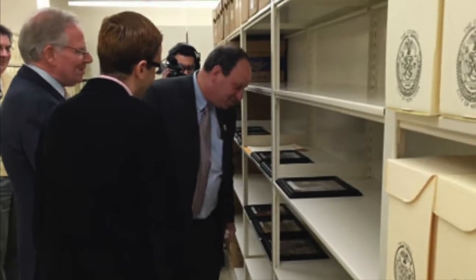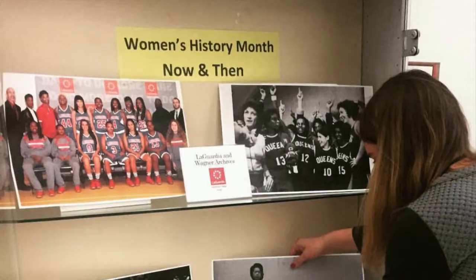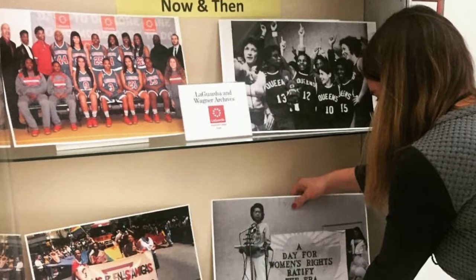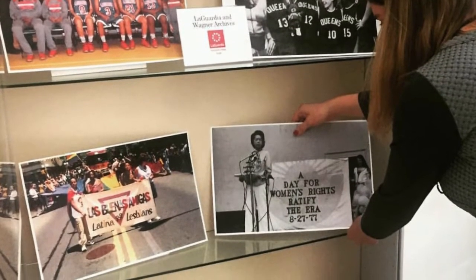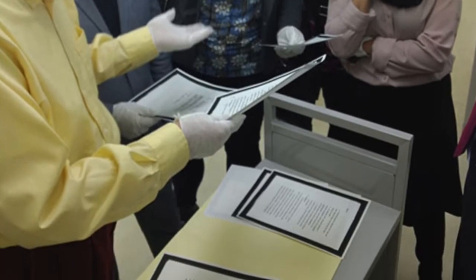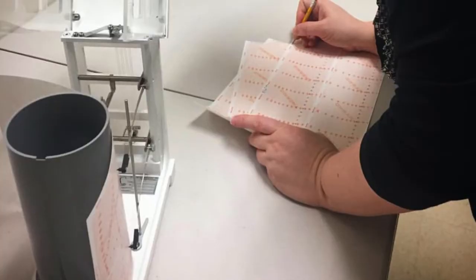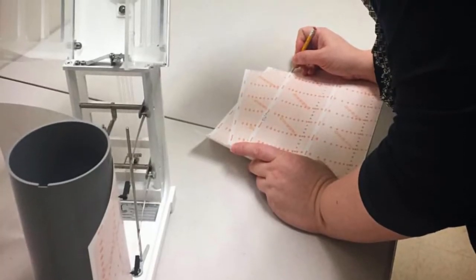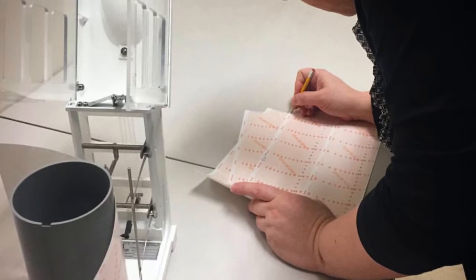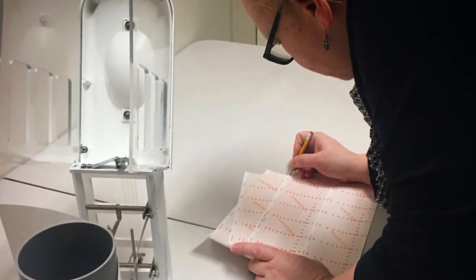At the LaGuardia and Wagner Archives, our mission is twofold: preservation as well as education. We often take students and researchers into the cold room to show them special artifacts or documents. A cold room is a climate and humidity controlled room that protects documents from unsafe environments — such as climates that are too hot, too cold, too wet, or too dry — to protect old materials.